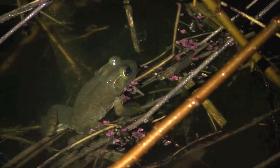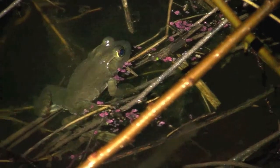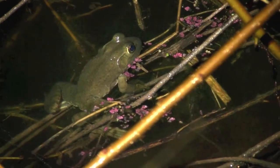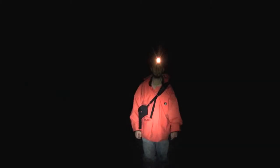Check out that little bullfrog hanging out down there. We see a lot of these guys out here in the swamp at night. The thing is, when you shine a bright light at them it kind of blinds them and makes them freeze, so other than checking them out just briefly, I don't like to blind them too much.